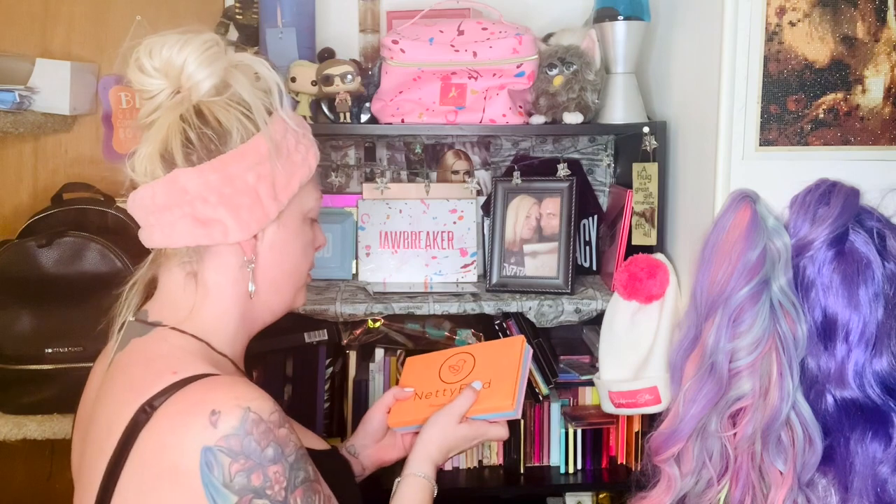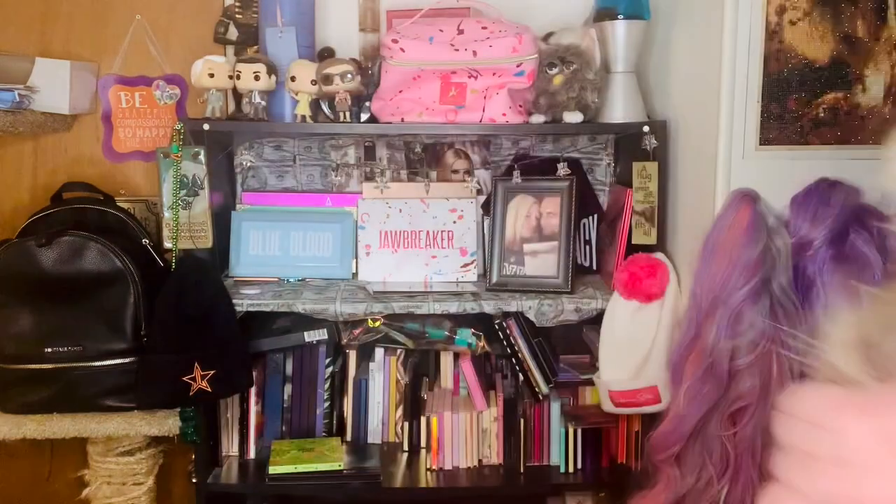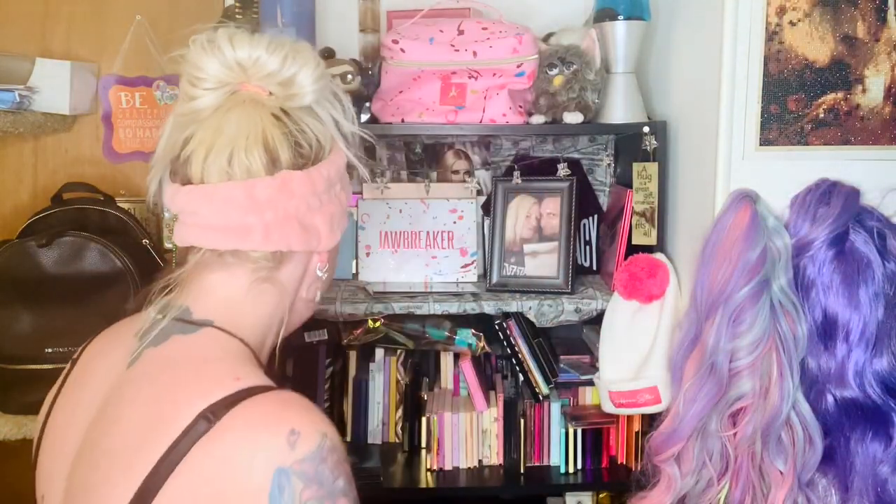Next we have Neti Bird Cosmetics, which is a Christian faith-based organization. This one is the Vitamin C palette, then Sibling Royalty palette, and then the Feminine Energy palette. These palettes are really cool and I like them, but I found the exact same palettes on Amazon for ten dollars, not twenty-five like Neti Bird sells them for — so no more Neti Bird for me.